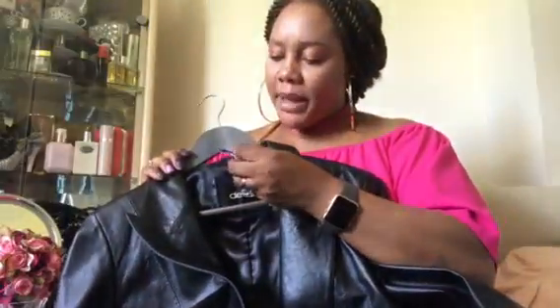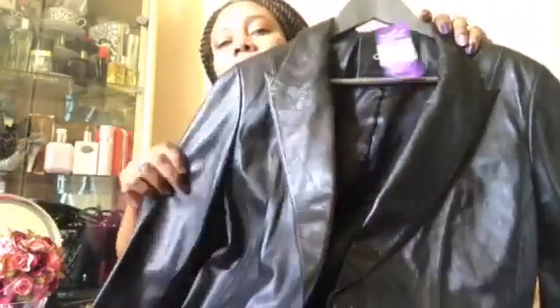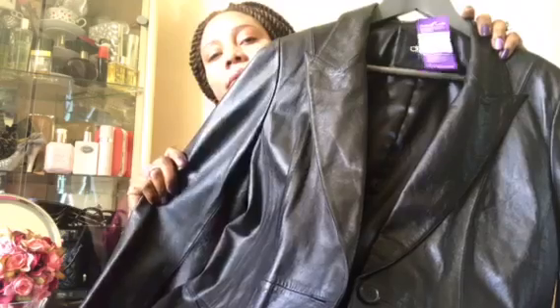The next one is this leather jacket, which I paid £3.99 for. It's a real leather jacket — that's the back, the front — yeah, genuine leather.